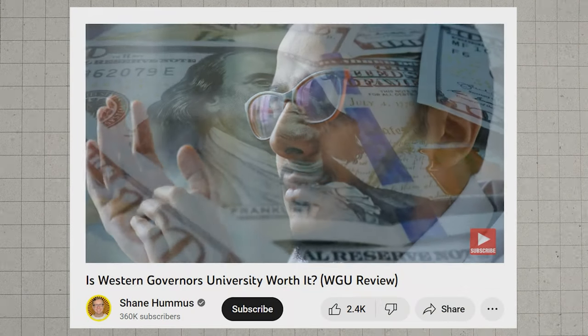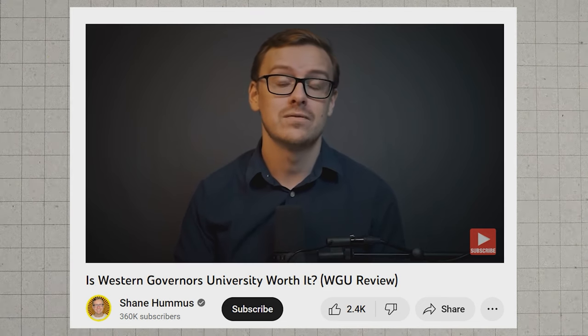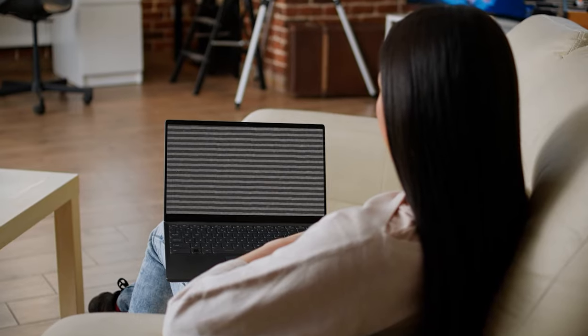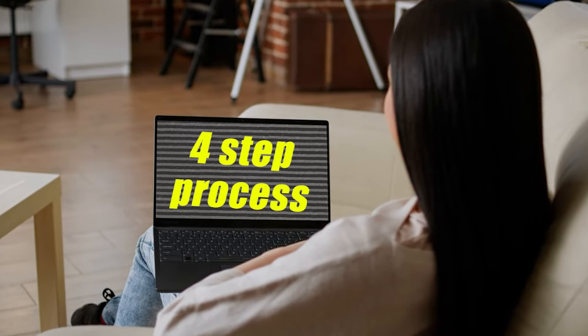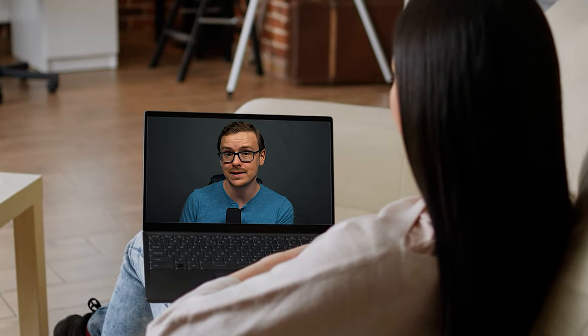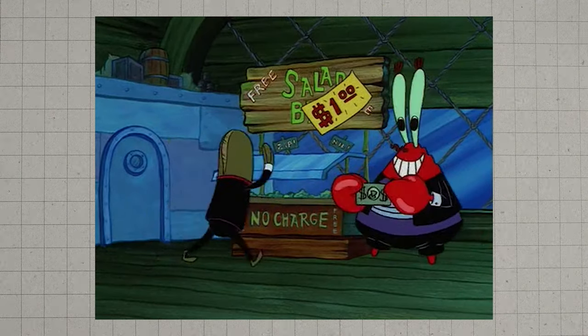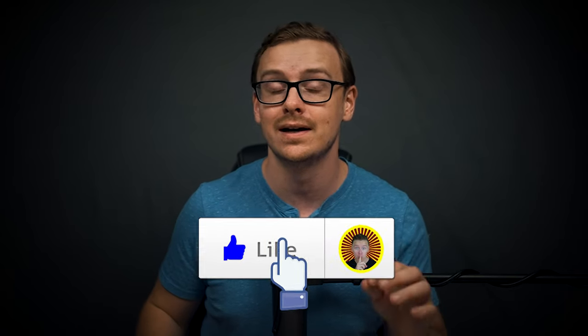I've talked about this college extensively on this channel. It's a phenomenal option for a lot of people, though it's not for everybody — I did make a video about that, so definitely check that out. This is going to be a very simple four-step process that I've used with many of my consulting clients, and they've had phenomenal success. I'm revealing this completely free today, so go ahead and tap that like button and let's jump into it.